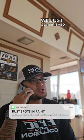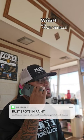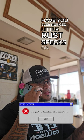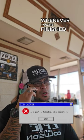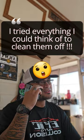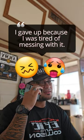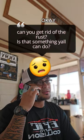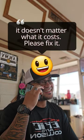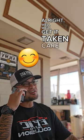We just got finished doing the contact wash on your vehicle, and my question is: have you ever noticed little rust specks on the paint whenever you're finished washing it? You have? You did? Okay. Yes, we can. All right, we'll get it taken care of.